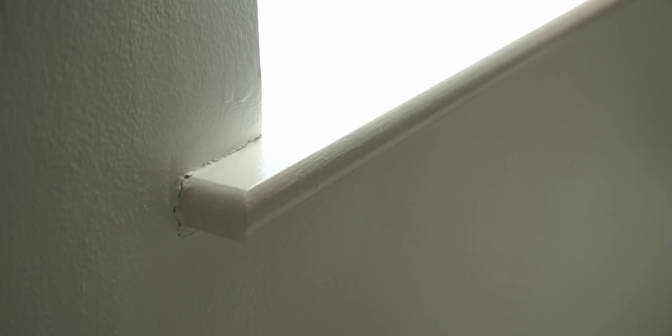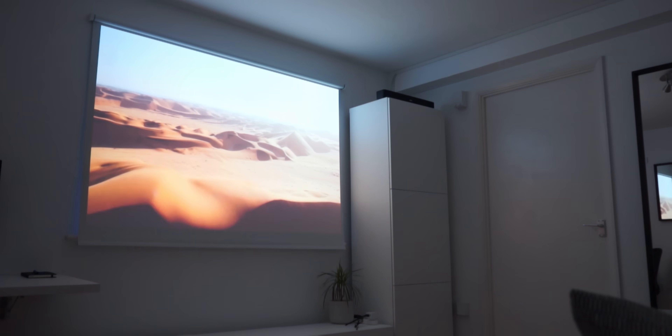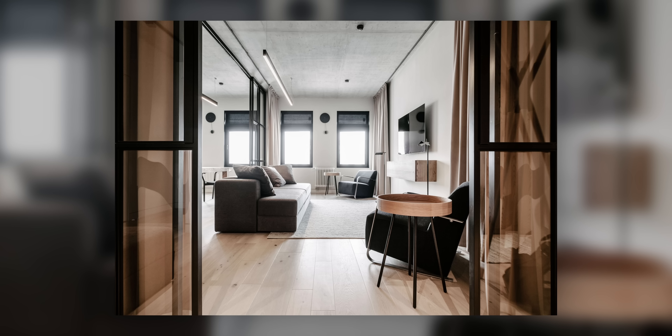Seeing as this is something a lot of people struggle with in small living room layouts, one solution that can sometimes work is using a blackout blind as a projector screen, which allows you to use the window and the projector as the room's focal point. If your room is lacking a sense of enclosure, you could consider adding curtains as a movable partition. However, in some circumstances you simply can't have everything, and many times the pros of an open-plan layout simply do outweigh the cons.